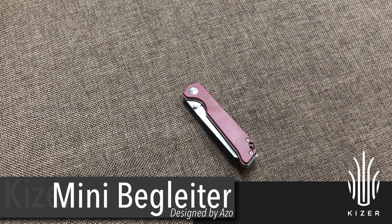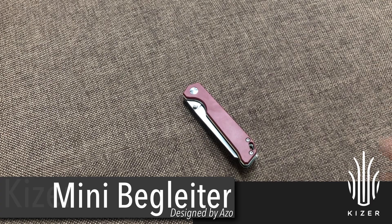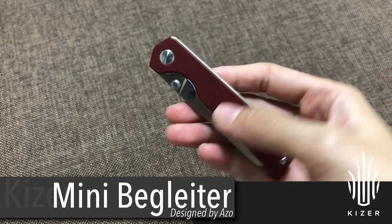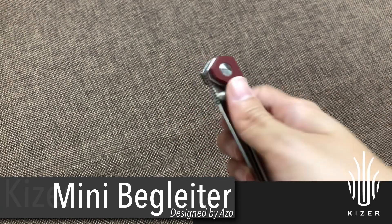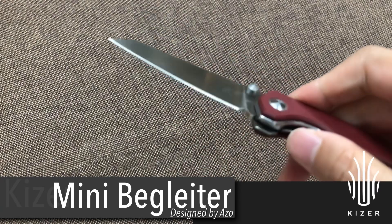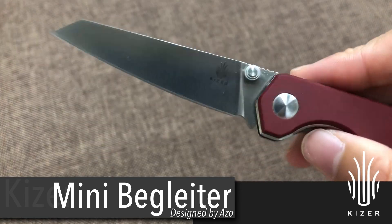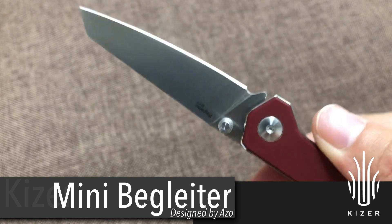The second one is Mini Begleiter, designed by Azo. The handle material is paper micarta and the blade material is N690.